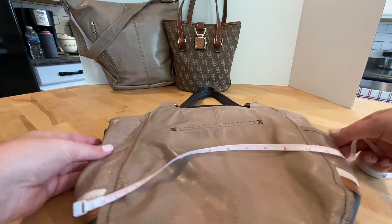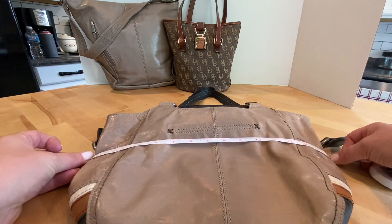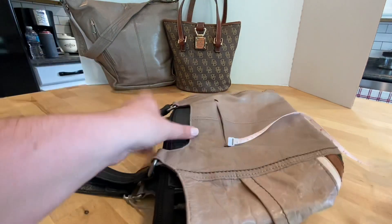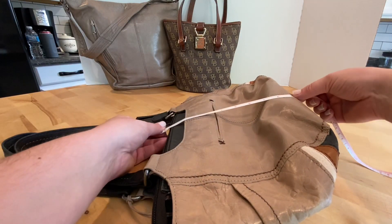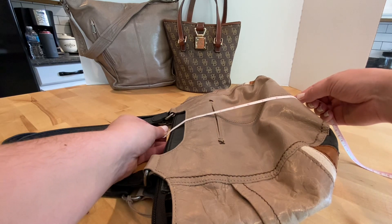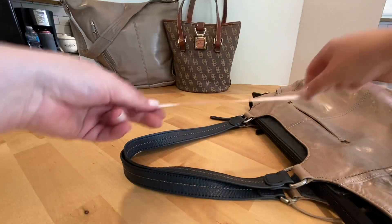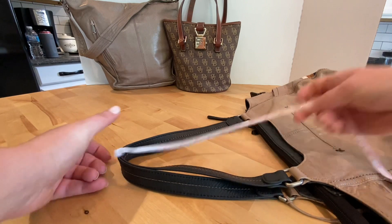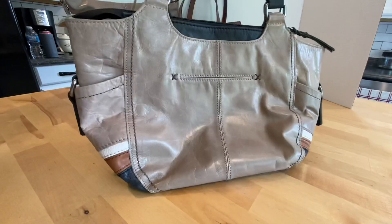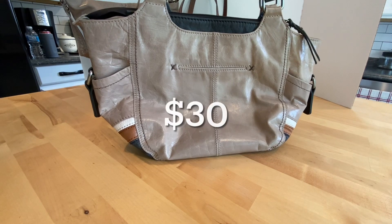Going from side to side we're going to say 15 inches by about nine and a half, and the drop strap is 10 inches. I'm going to be asking $30 for this bag.